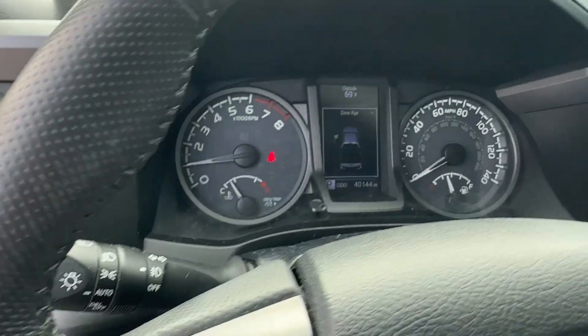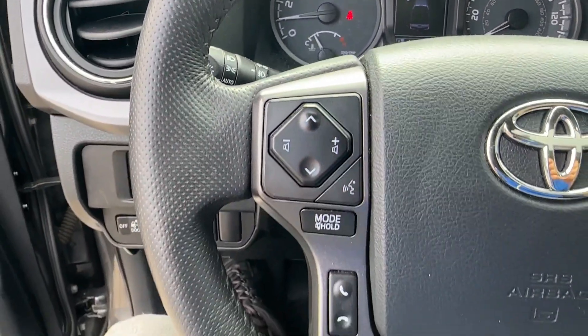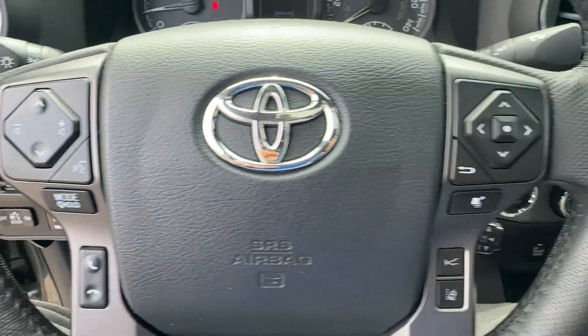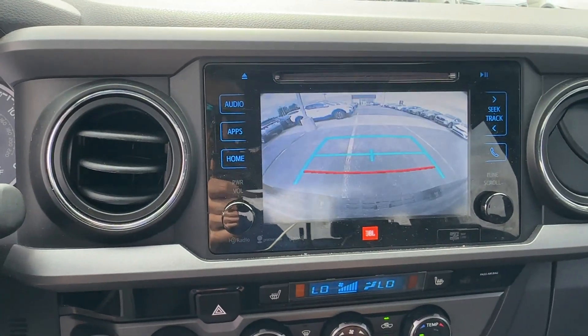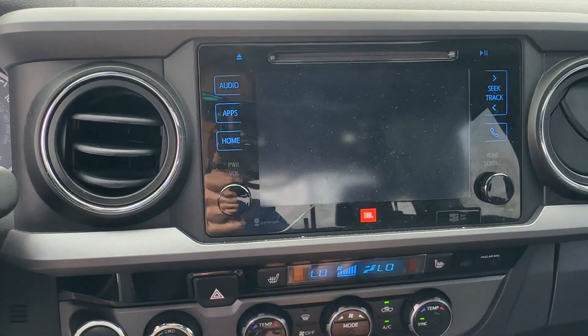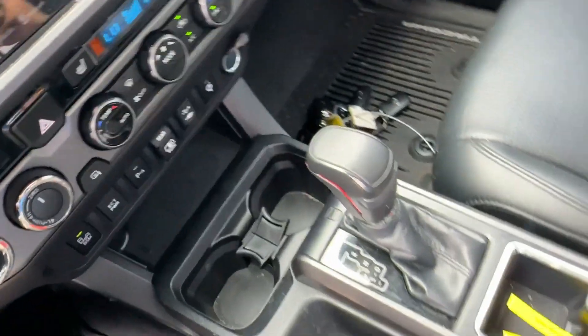The following are some of this vehicle's highlighted options: backup camera, electronic stability control, steering wheel audio controls, traction control, tire pressure monitoring system, adjustable steering wheel, power mirror, power windows, CD player, and bucket seats.